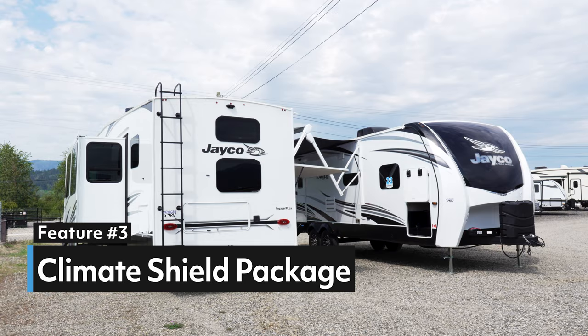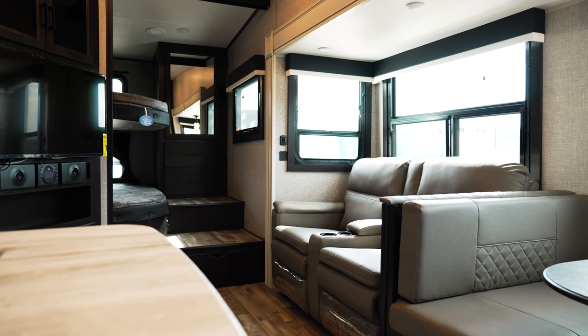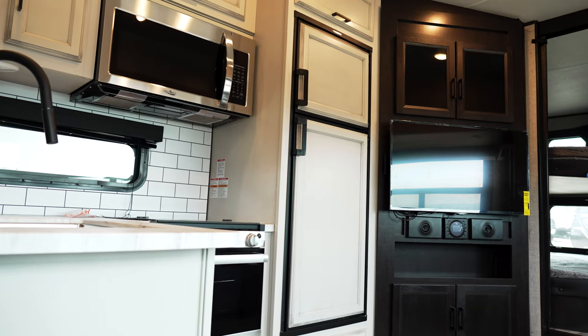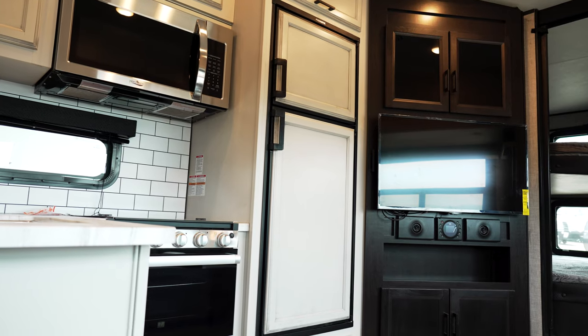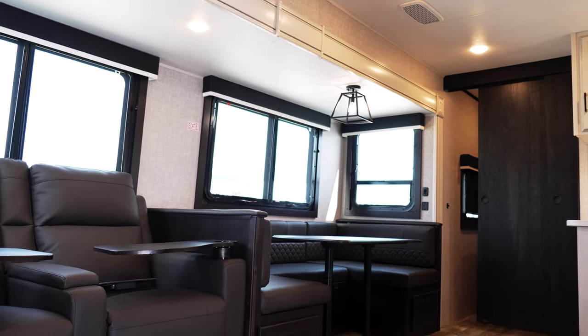Point number three is Jayco's exclusive Climate Shield package, offered on the Jayco Eagle HD travel trailer and fifth wheel. When it comes to being in an RV whether it's summer or winter, we just want to be comfortable. This unit has been tested from zero to 100 degrees Fahrenheit — or minus 17 to 38 degrees Celsius — for eight hours at the Dometic facility in the US. Jayco took their products there and had it tested at zero degrees, minus 17, for an eight-hour period, and the coach stayed at 20 degrees Celsius the entire time — phenomenal, very successful testing.